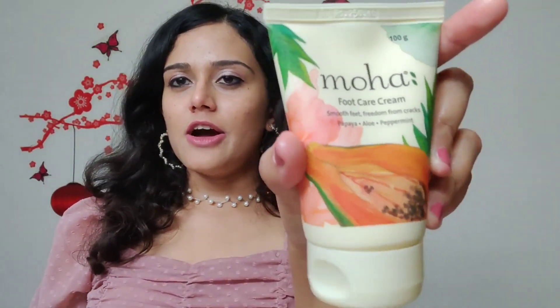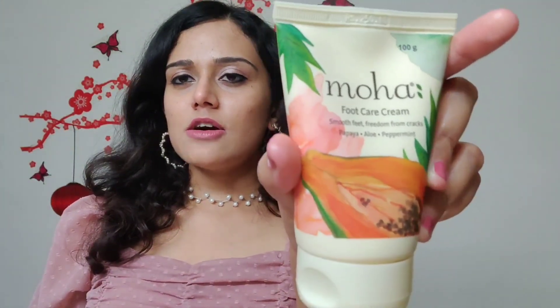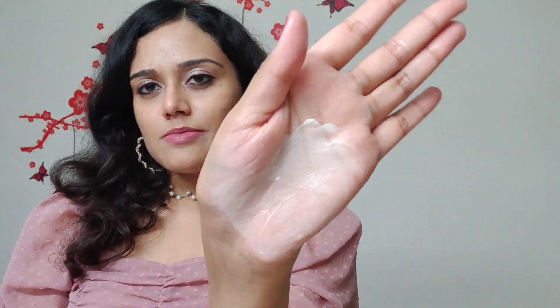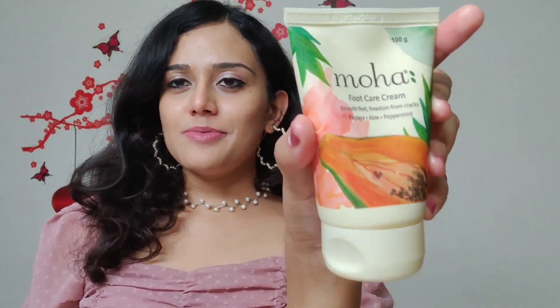The last product I'm going to talk about is the Foot Care Cream. It retails for 250 rupees and it's a 100-gram product. It's also travel-friendly and it provides the right amount of hydration to my feet. The formulation is quite creamy and thick in consistency — as you can see, it's a foot cream so it has to be like this. I've been using this product for the past two weeks and it's just amazing. It has aloe, peppermint, and papaya in it, and it's free from all toxins, parabens, and sulfate, and it's cruelty-free. I would highly recommend it if you have cracked, dry, rough, or chapped heels.